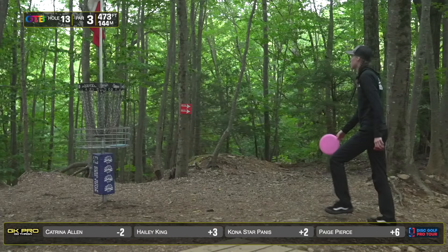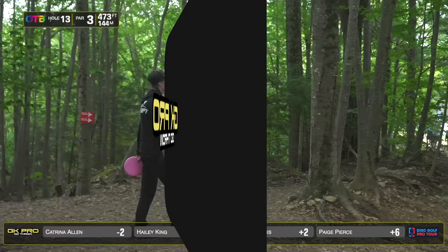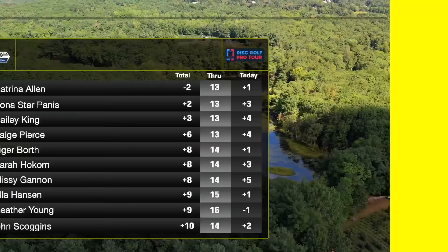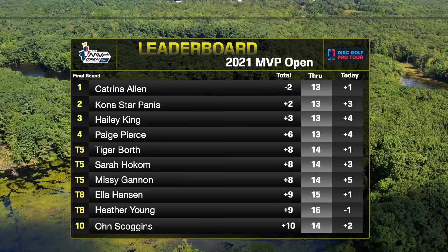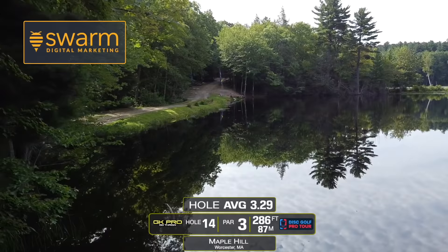Our lead card kind of struggling on this one. Haley's ready to be done — playing in the drizzle sucks. We'll check in with the leaderboard before we head into the final few holes. Everyone is over par at this point. Heather Young the only one under par, actually.